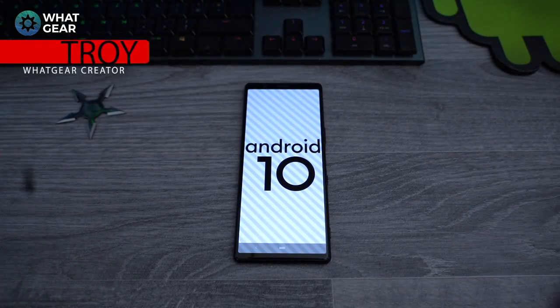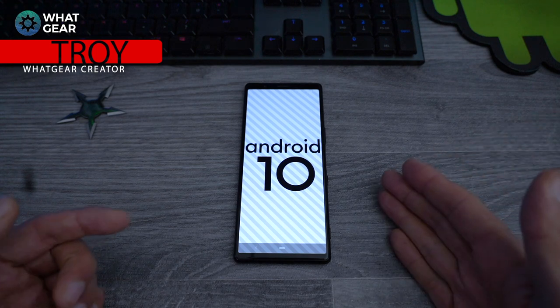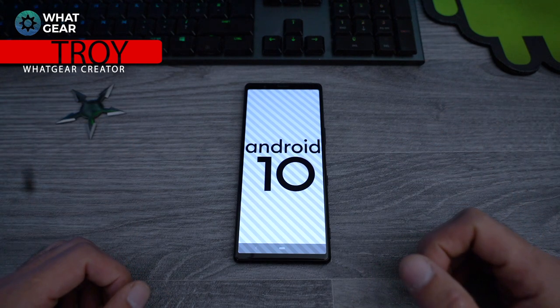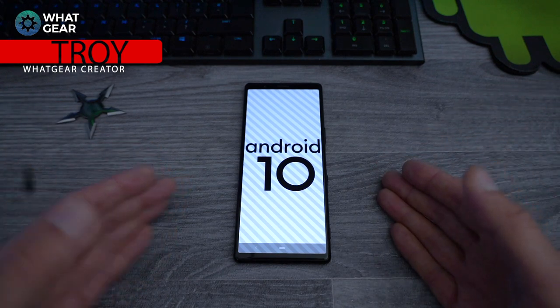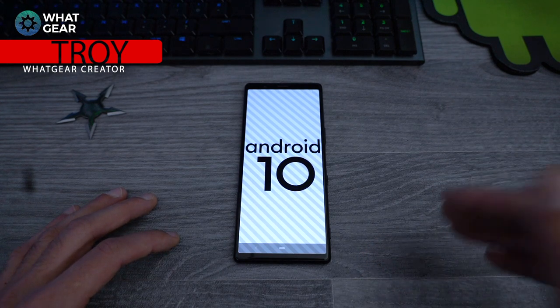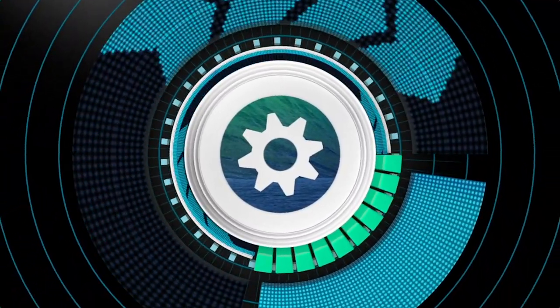Welcome to What Gear Reviews. If you're a Sony fan, consider subscribing for more Sony videos. Today I'm going to show you 10 new features on your Xperia 1 or Xperia 5 devices that you'll get when you update to Android 10. And don't worry if you have an older Xperia device — you should get the Android 10 update in 2020, so keep an eye out.